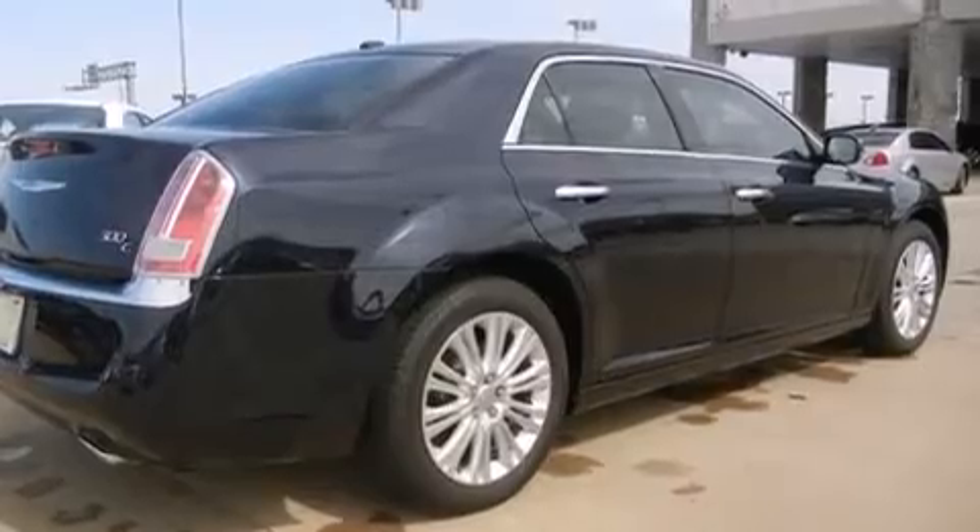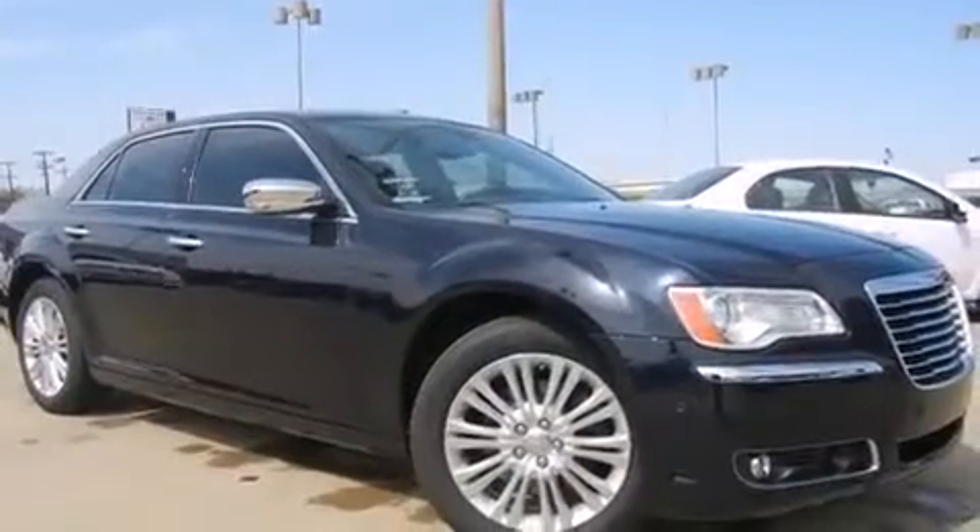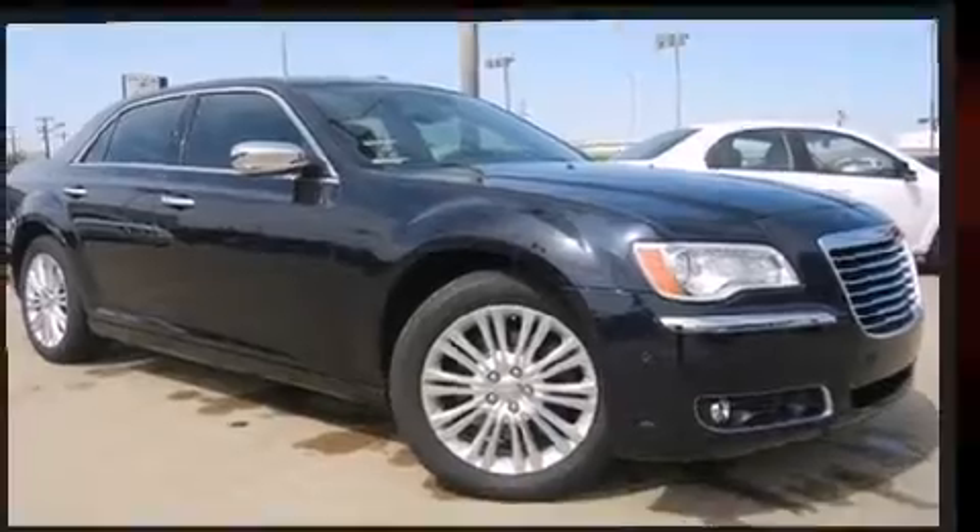Top features include cruise control, leather upholstery, heated and ventilated seats, blind spot sensor, remote keyless entry, adjustable pedals, and air conditioning.